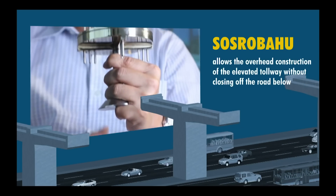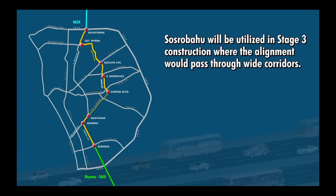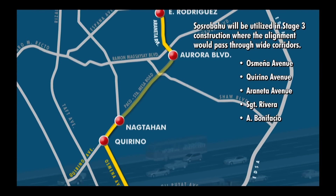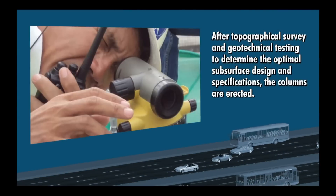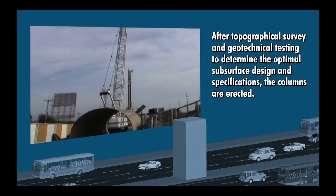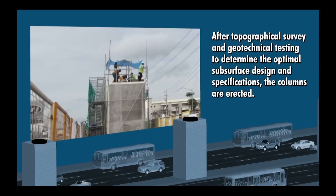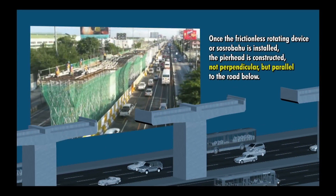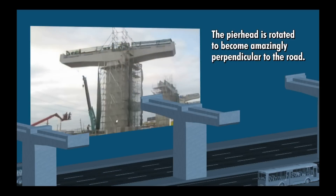Sosrobahu allows the overhead construction of the elevated tollway without closing off the road below. It will be utilized in Stage 3 construction, where the alignment would pass through the wide corridors of Osmeña Avenue, Quirino Avenue, Araneta Avenue, Sergeant Rivera and A. Bonifacio. After topographical survey and geotechnical testing to determine the optimal subsurface design and specifications, the columns are erected. The frictionless rotating device, or Sosrobahu, is then installed on top of the column where the pier head is constructed, not perpendicular, but parallel to the road below. After the specified drying period, the pier head is rotated to become amazingly perpendicular to the road.